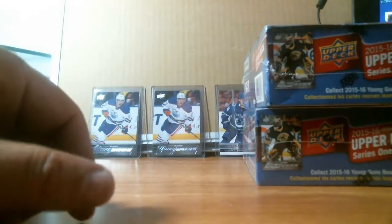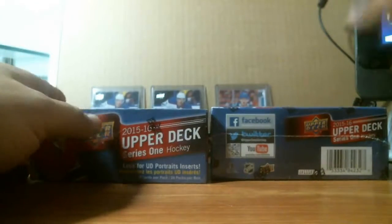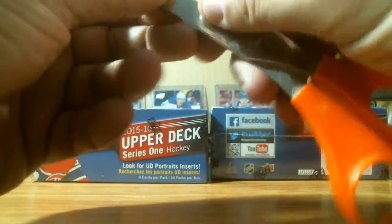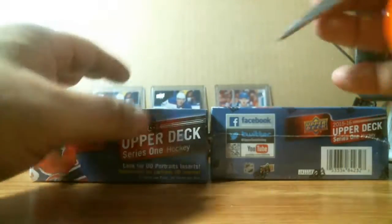What I'm going to do here now is open these two boxes and see if I can get another Conor McDavid. Let's get ripping. Remember to check out NMD Box Breaks — you're here on YouTube, Facebook, and Instagram.